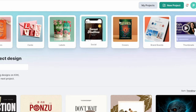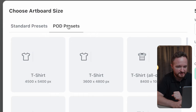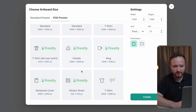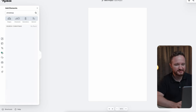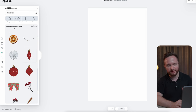Once again, Kittl has got you covered over the whole design process. Whenever you start a new project, Kittl offers up a few size options. Under POD templates, it gives you the standard sizes that the most popular print-on-demand services like Printify and Redbubble use. Select the sticker sheet preset and start adding your designs. If you go to Elements and search for Christmas, you can get a ton of Christmas sticker variations to pull into your template.